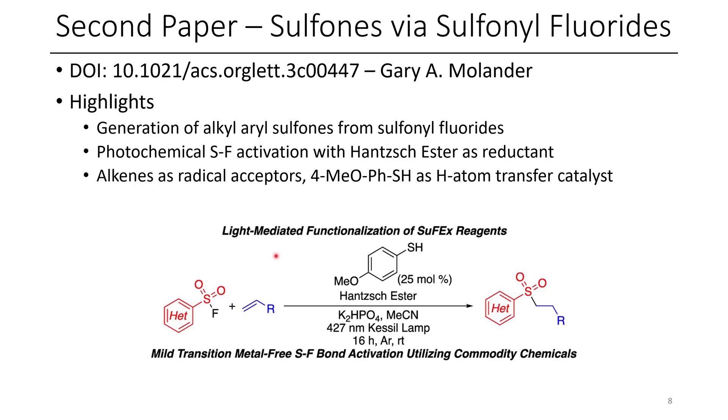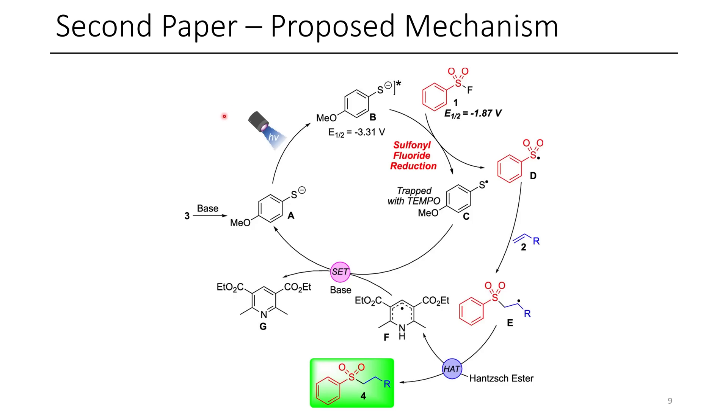This is a pretty cool paper. I was excited to see sulfonyl fluorides act this way. The proposed mechanism is as follows: initially, the thiophenol is deprotonated by a base. The authors then propose that light is able to excite this thiophenolate to an excited state, and this excited state is then able to do an energy transfer reducing sulfonyl fluoride — reducing benzene sulfonyl fluoride to the corresponding sulfonyl radical, as well as this sulfur-containing radical, and presumably fluoride.